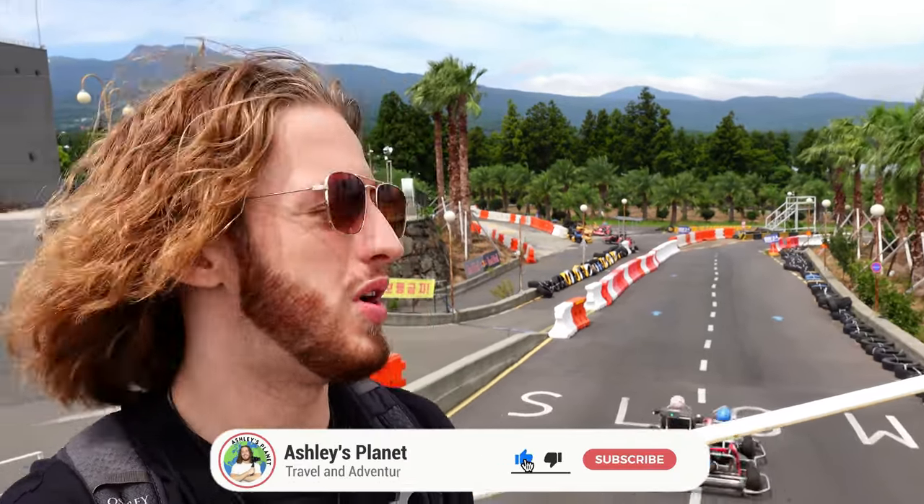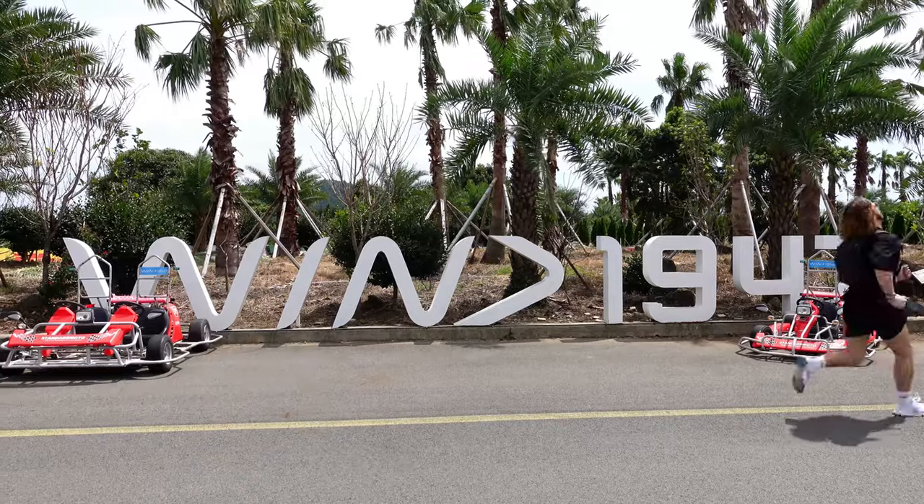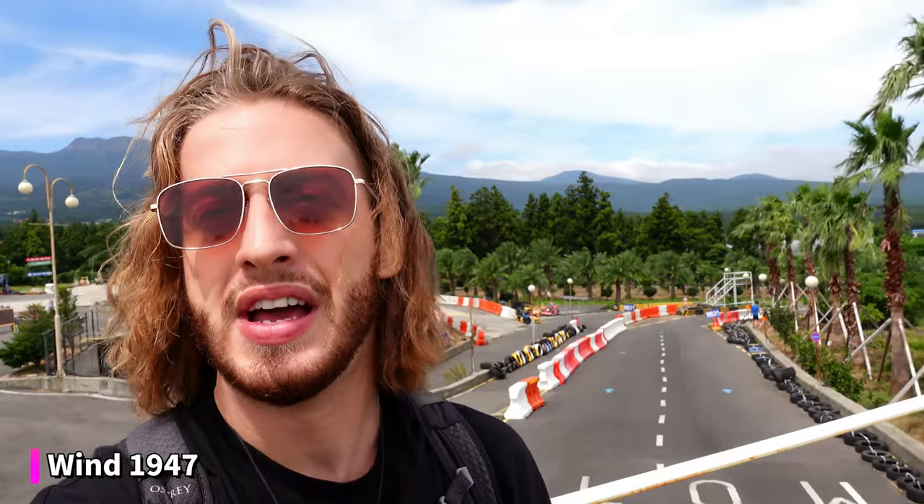On our way to the next spot we stumbled across an outdoor go-karting arena. We went in and it's super cheap — about 25,000 won, maybe $15 — and you get around 30 minutes going around the track. They have karts for two people and one, and you get to race around palm trees and tropical trees. It's called Wind 1947 and it's on the southern part of the island. We had a blast — what a place to do go-karting.